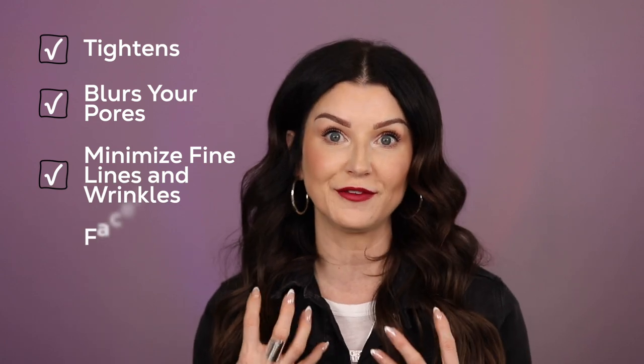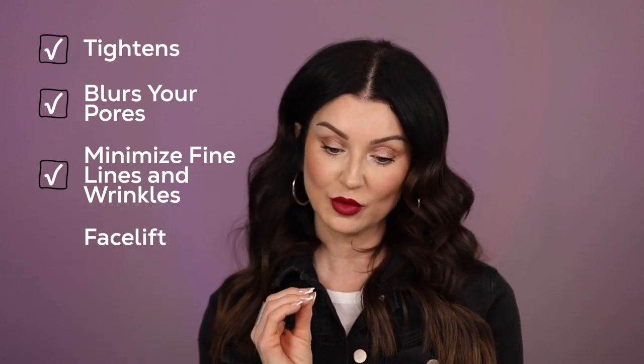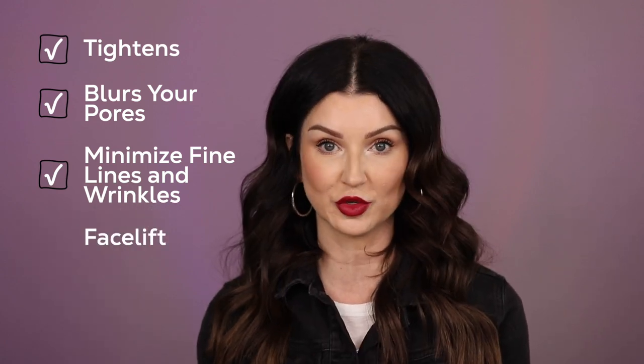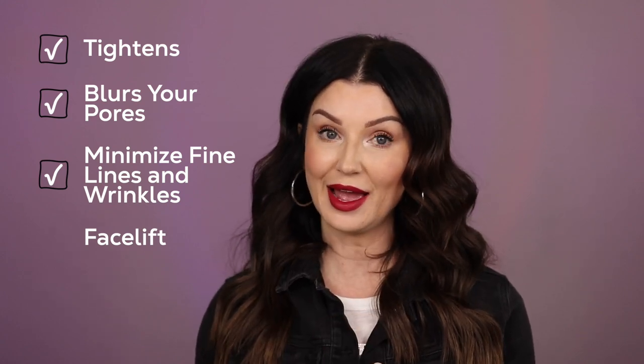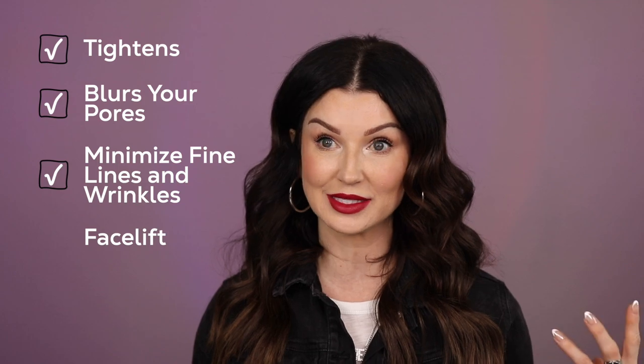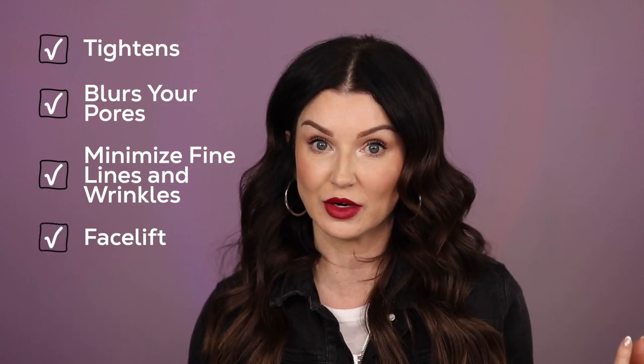Is it going to give you a facelift? The results on the box look super dramatic. I didn't find them to be that dramatic for me, but I have seen other people use it and it does give you some really great results.